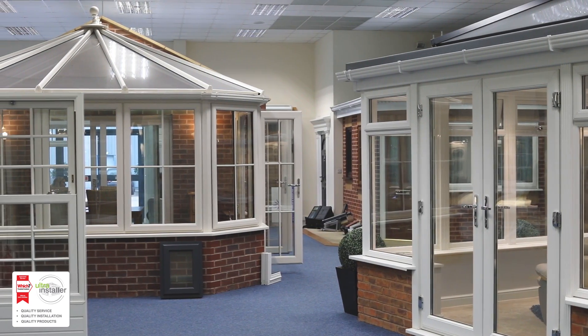We've got seven state-of-the-art conservatories here in our Coogan orangery showroom — please come down and see for yourself.